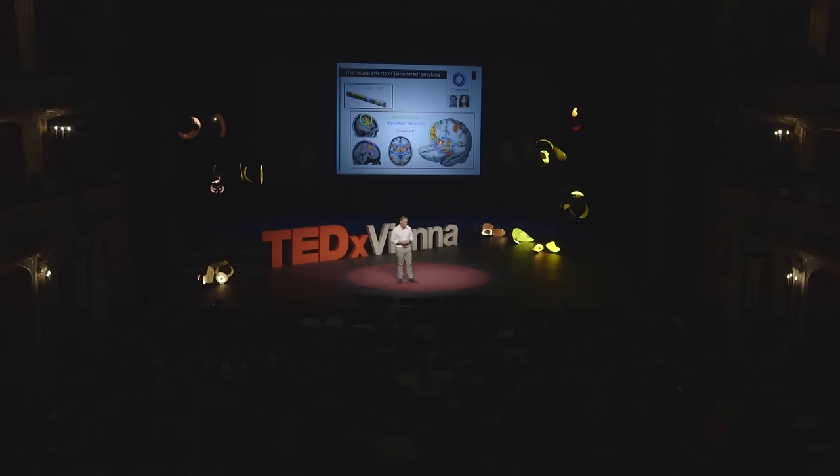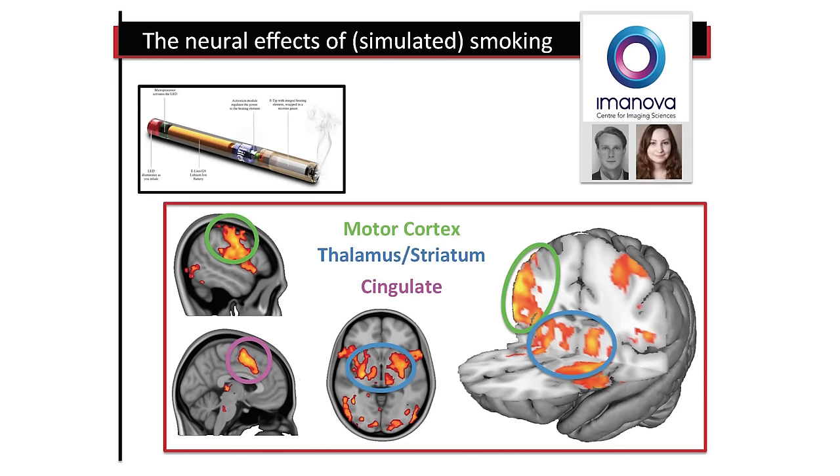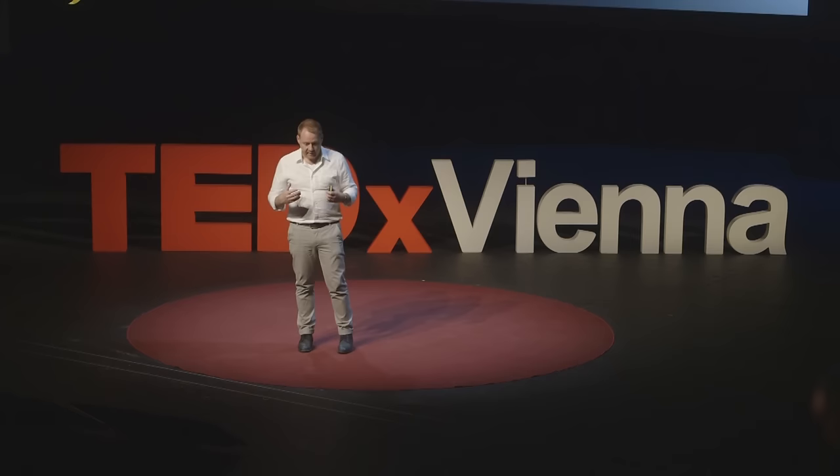We had an idea about a year ago: why not try it with e-cigarettes? These battery-powered little devices produce nicotine vapour — very safe. So we did. The most powerful result we got was in the left motor cortex, the part of the brain responsible for controlling body movements, which showed that when people are smoking cigarettes, they tend to move their right hand quite a lot. More exciting were the areas highlighted in blue — areas in the middle of the brain very rich in the neurotransmitter dopamine, involved in processes like addiction and reward. This suggests that people find the act of smoking itself rewarding, independently of the effect of nicotine — something we hadn't seen before.